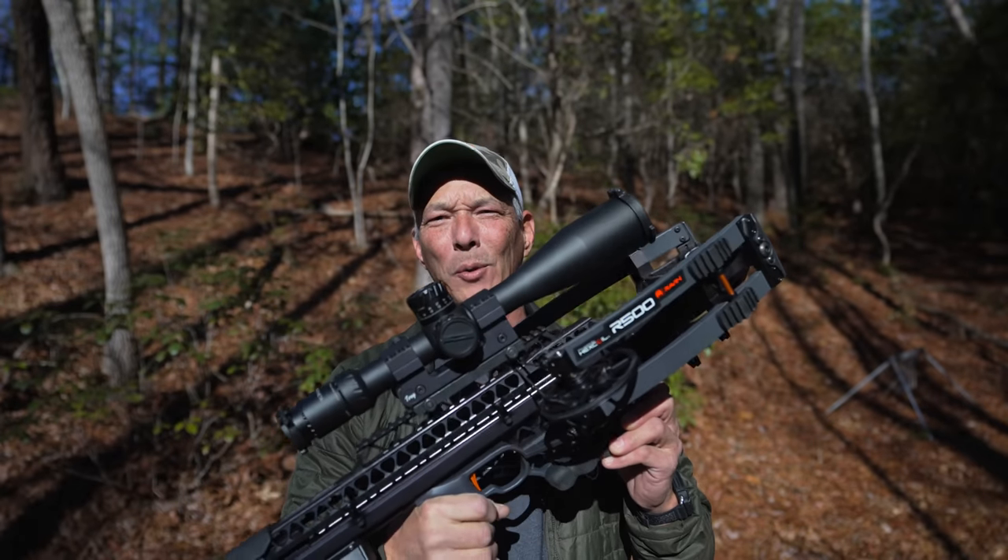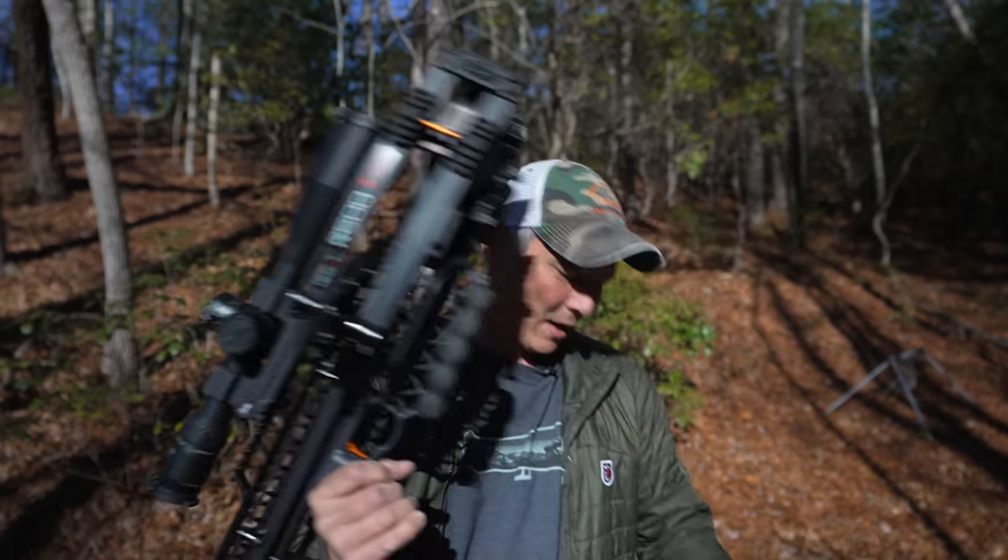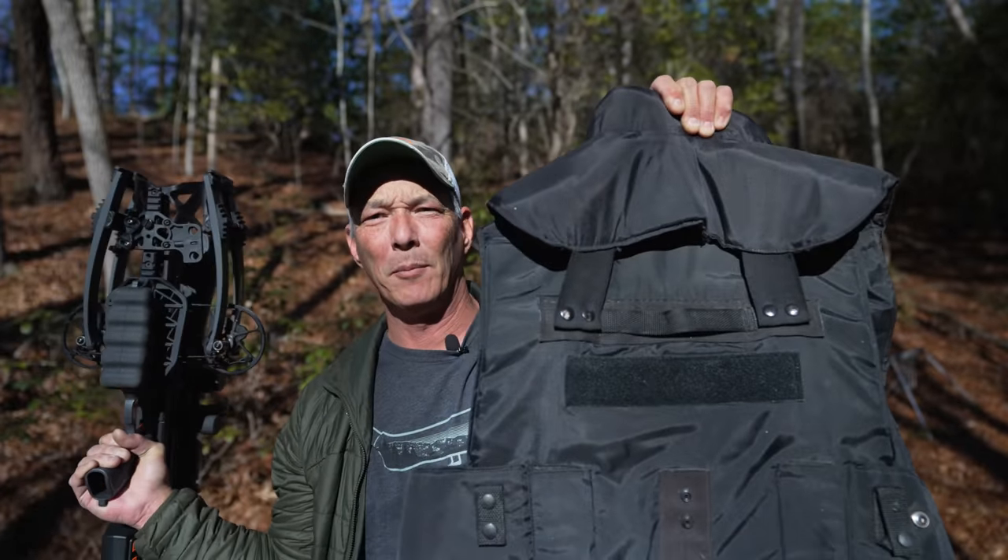Hello and welcome back to the X-Ring. We've got a really exciting episode for you today. What happens when you take one of the world's fastest crossbows, the R500 Raven, and shoot it into a 3A ballistic vest? Do you think it'll go through or not? Stick around and find out.